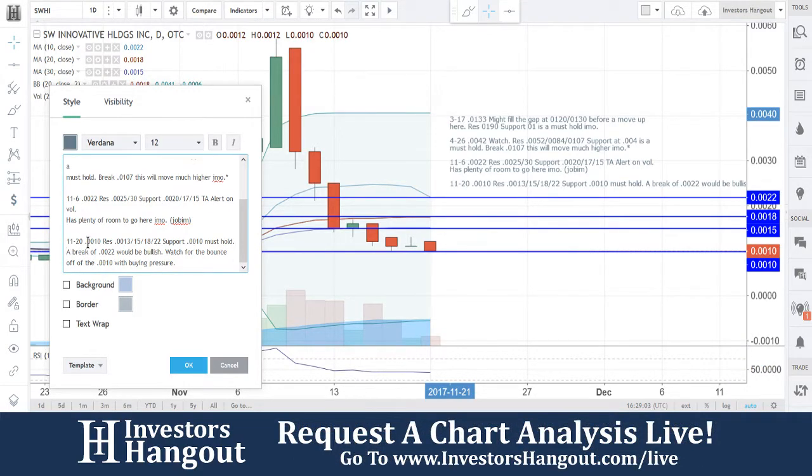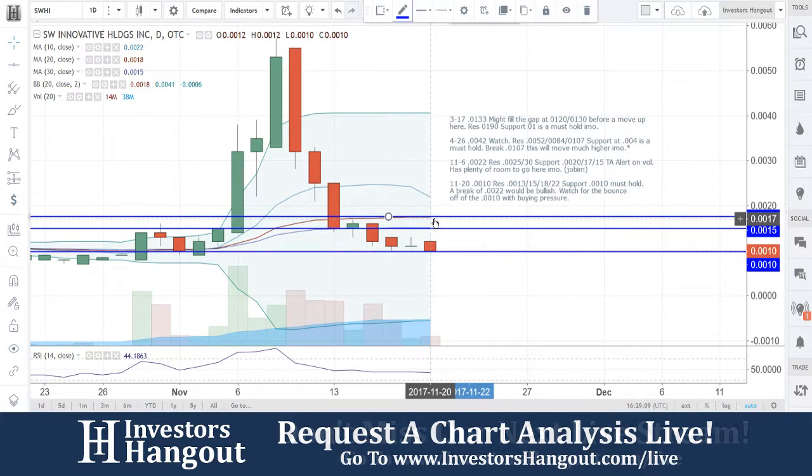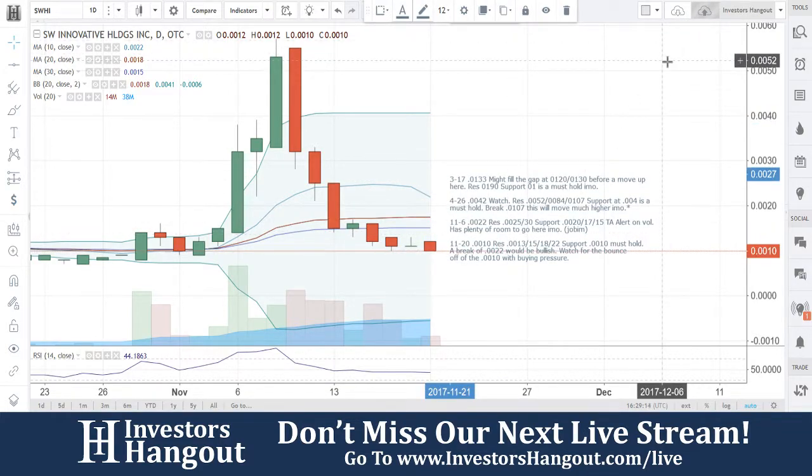Again, that's what we're going to do for SWHI — we're going to continue to watch this one. We did see this one when we put it on technical analysis alert. Watch for the bulls to get back into this one. If you guys follow the stock, make sure you hit that like and subscribe — we'd appreciate it. You can join us for our next live show at investorshangout.com/live.